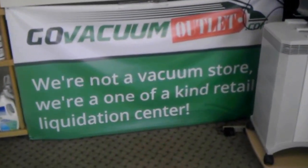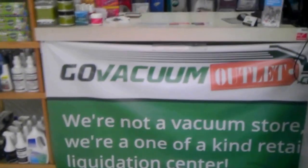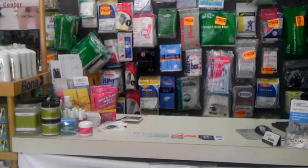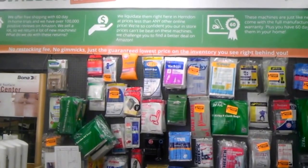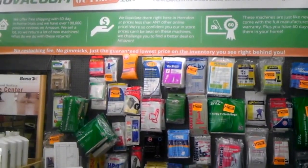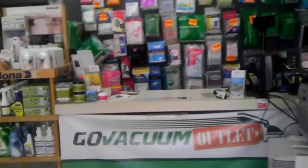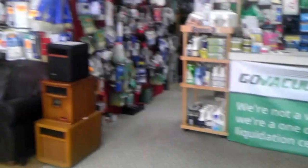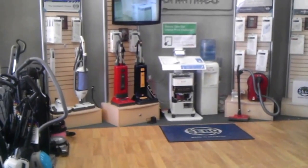And we are the lowest price, less than any internet website, including our own at GoVacuum.com, because we use this Herndon location not only to repair vacuums and sell the bags — as you can see, we have plenty — and this is not including our warehouse in Chantilly where we stock everything. But we also stock a lot of it here in Herndon, and we liquidate everything here at this location, right here in Herndon, Virginia, just a few minutes from Reston, Virginia. If you see it on Amazon or eBay for a lower price, we'll beat it for pretty much everything we sell.